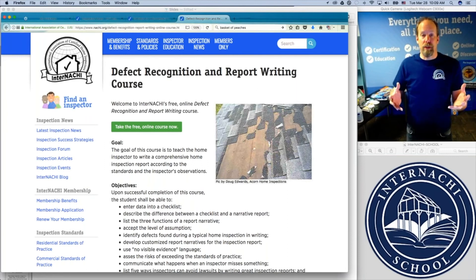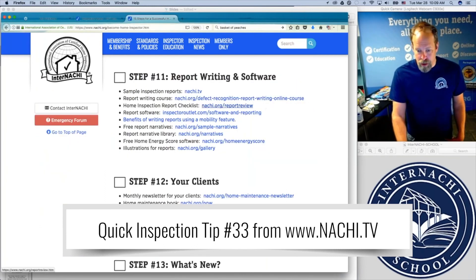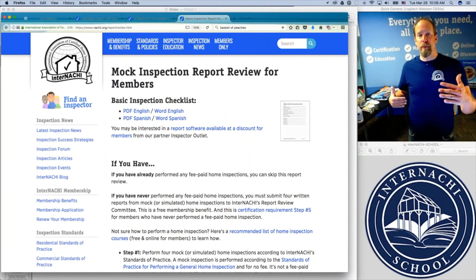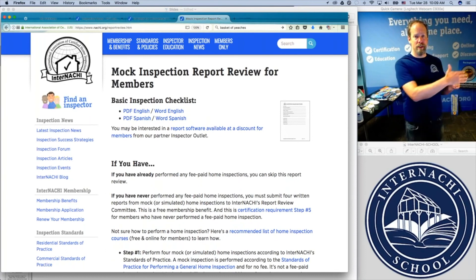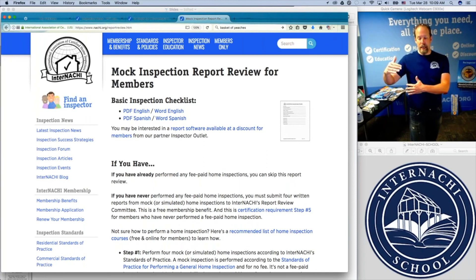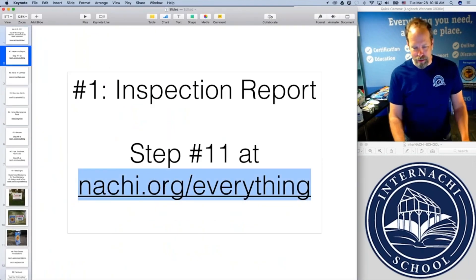We provide you different kinds of tools in order to write a better report. One of them is a free online report writing course for members of InterNACHI. We also have a checklist — this inspection report checklist is based upon the standards of practice. It's free and downloadable. Take a look at how your report is structured in comparison to the InterNACHI sample checklist, because it's based upon the standards of practice and reflects what you're required to inspect and not required to inspect. It's a starting point for a very good home inspection report, which is your best marketing piece. See how it's interconnected? Your marketing piece is actually connected to the standards of practice.